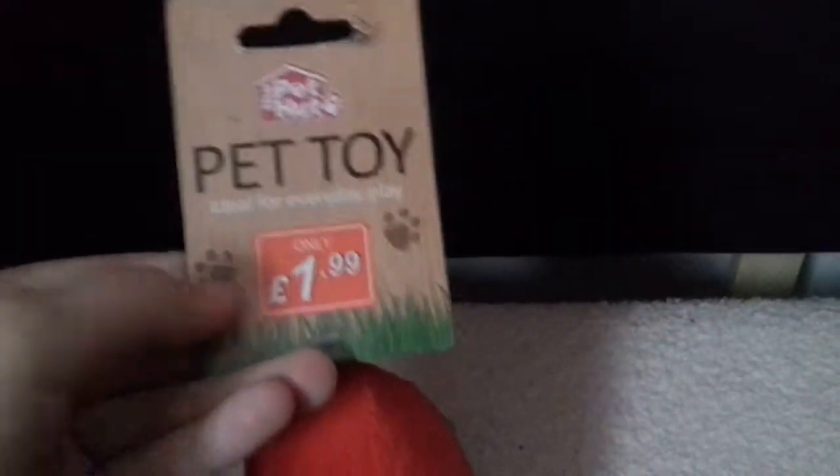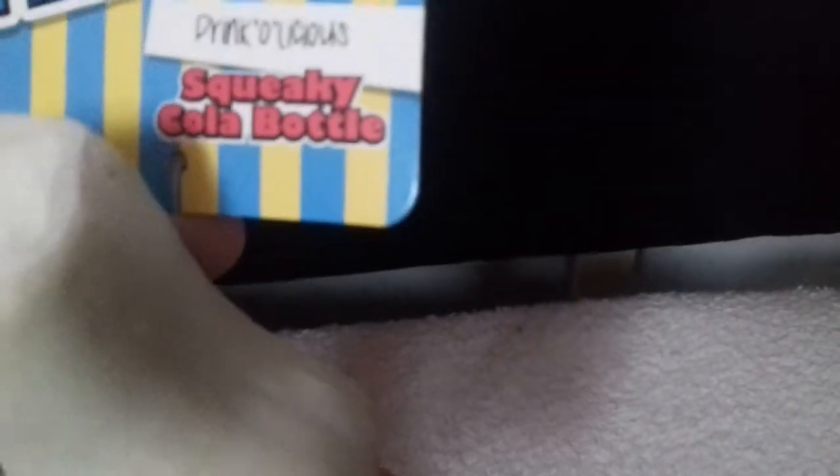He loves rope toys, and I got him a bit of watermelon — they still have tags on. I've also got this pick and mix squeaky cola bottle. So that's basket one done.